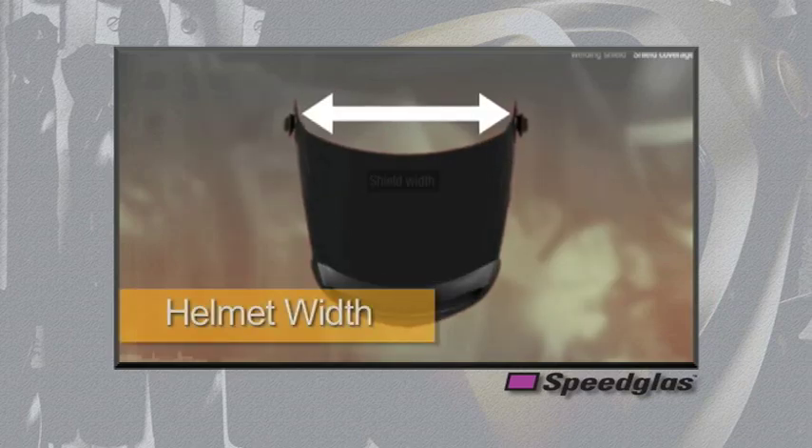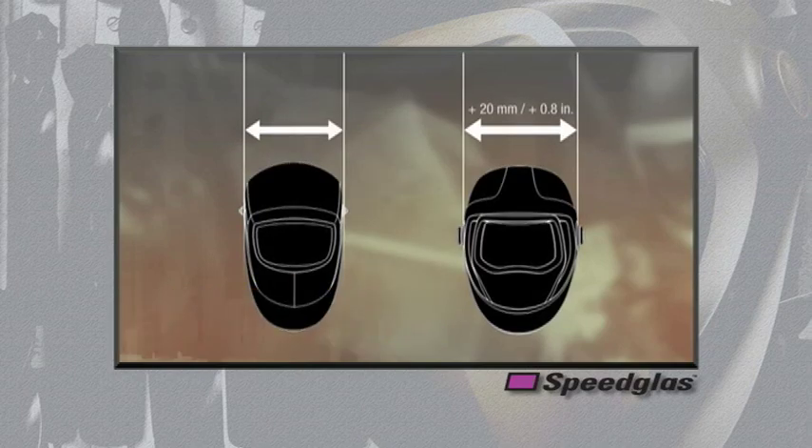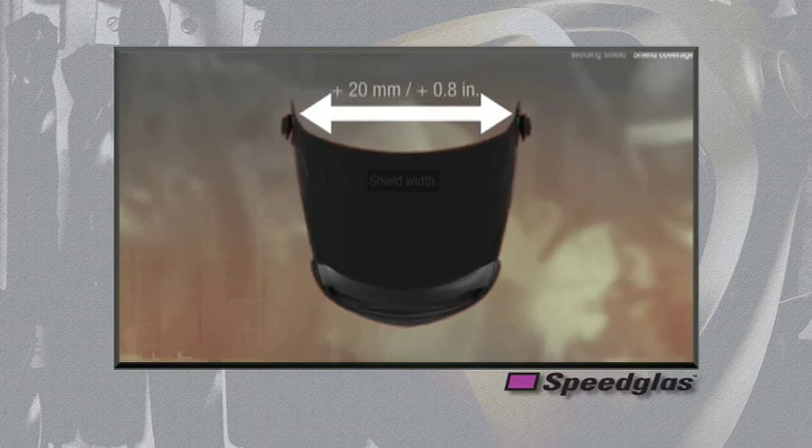The 9100 series welding helmet is nearly a full one inch wider than our existing 9000 series welding helmet. This increased width allows the potential for users to more comfortably fit appropriate respiratory protection underneath the welding helmet with minimal interference.